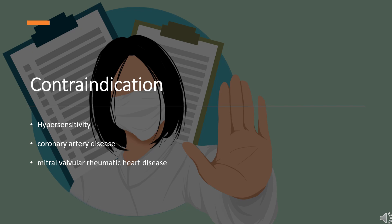Contraindications: Hypersensitivity to hydralazine, coronary artery disease, mitral valve, and pulmonary rheumatic heart disease are contraindications for its use.